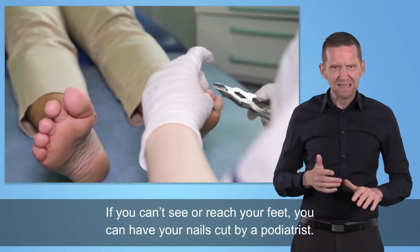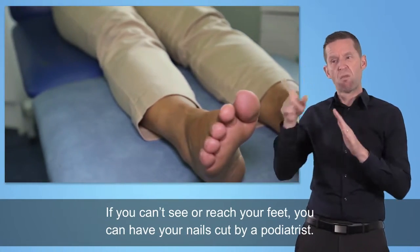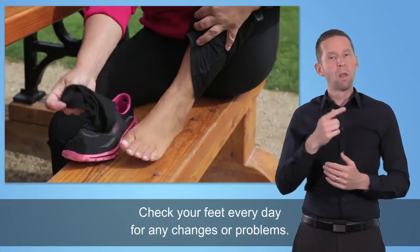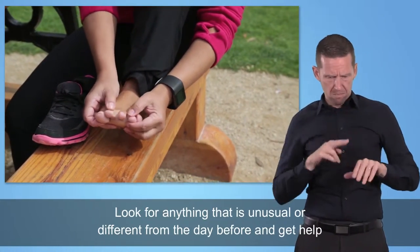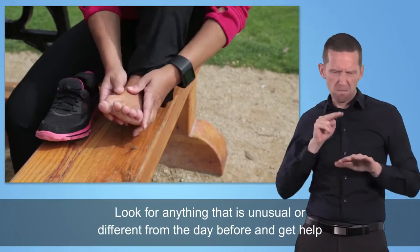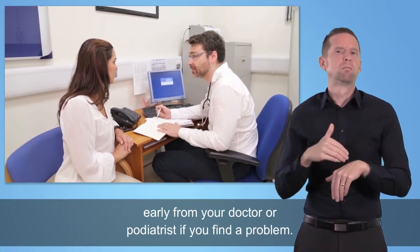If you can't see or reach your feet, you can have your nails cut by a podiatrist. Check your feet every day for any changes or problems. Look for anything that is unusual or different from the day before, and get help early from your doctor or podiatrist if you find a problem.